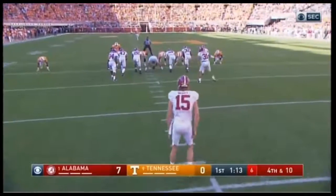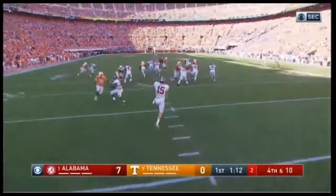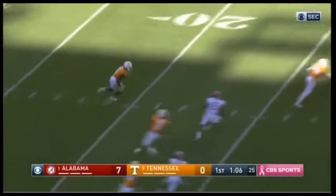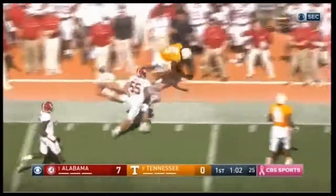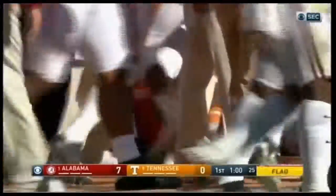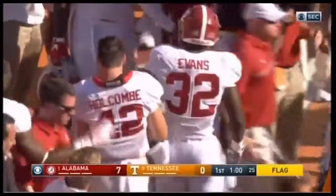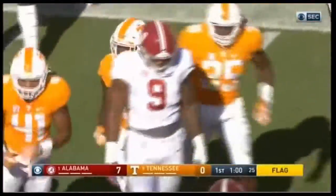Fourth down. J.K. Scott with a 62-yarder. Kamara's back at the 20 and the return is on all the way for Tennessee — Kamara at the 16. Watch out — that's going to be 15 yards. He was out of bounds. They're going to get 15 yards. Sometimes when it happens on the friendly bench it doesn't get called, but that was an obvious one.